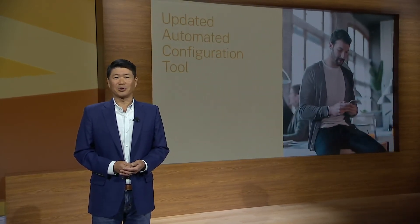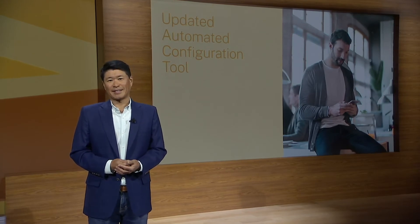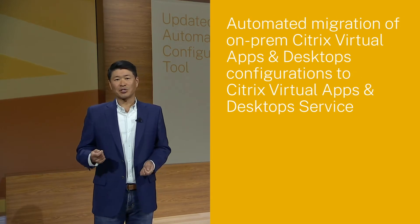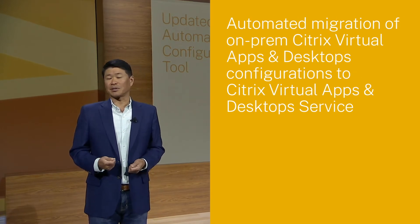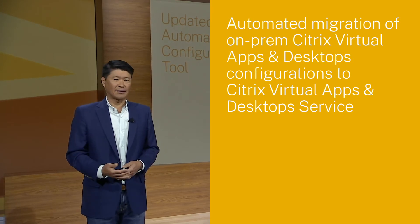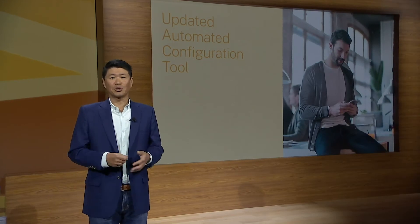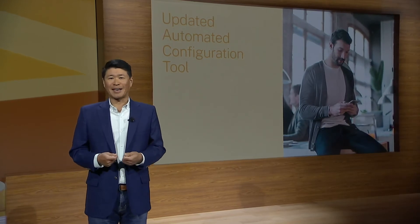Customers can scale as needed using the full capabilities of Google Cloud Platform and its new built-in control and security features. Machine creation services is one way we're enabling people to transition their Citrix workloads to the cloud. Another is Citrix's automated configuration tool, and I'm pleased to announce the latest version of that today. The automated configuration tool is designed to help automate the migration of Citrix Virtual Apps and Desktops configurations such as policies, applications, machine catalogs, and more from one or more on-prem sites to the Citrix Virtual Apps and Desktop service hosted in Citrix cloud services.